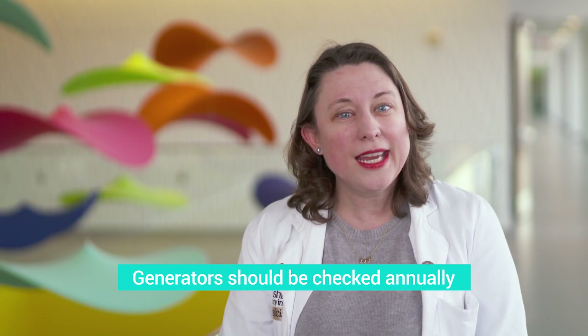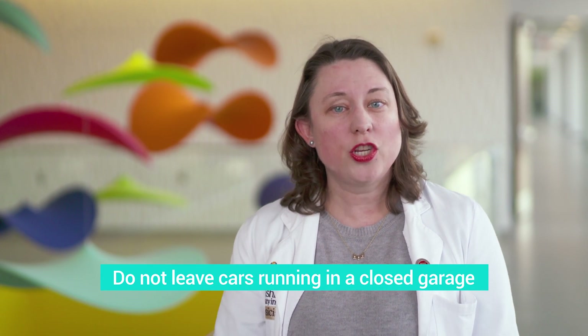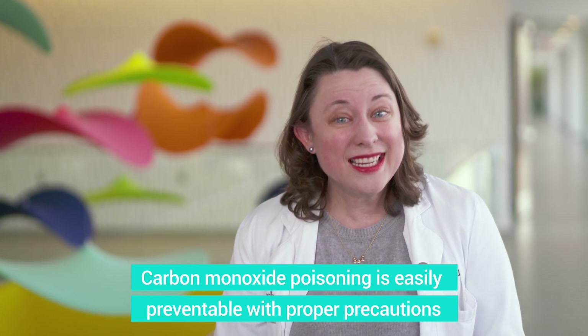If you have a home with something like a generator or a heater that uses gas, make sure those are checked once a year and that they are working properly. And if you have a home with a garage, make sure that you don't leave your car running in the garage because those fumes can escape and come into the home. This is a very serious illness, but it's easily preventable by doing these things.